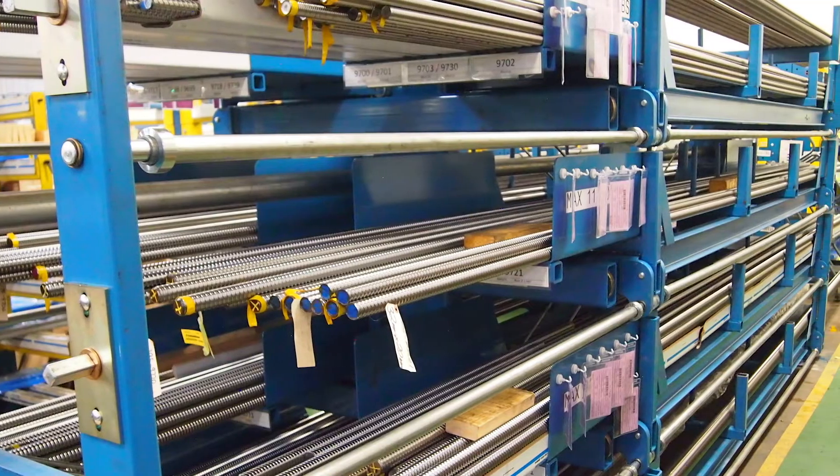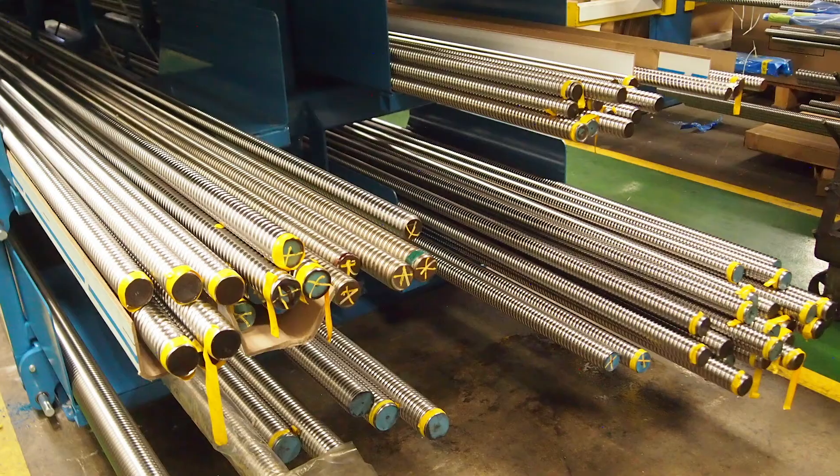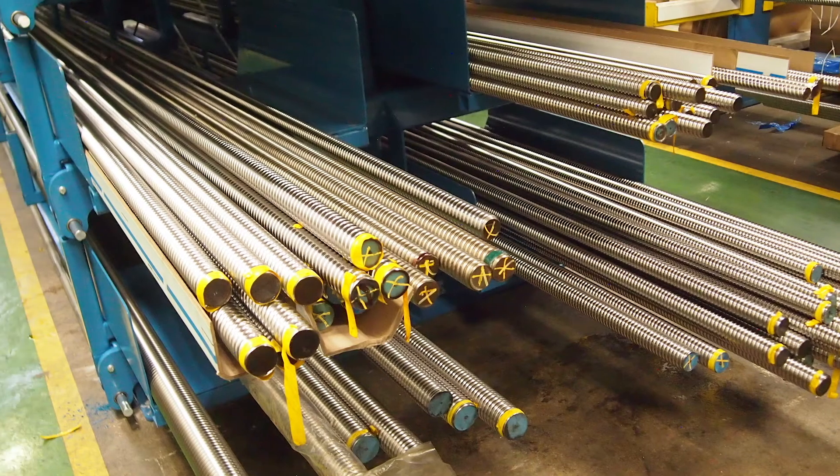A Kanban system is used to manage inventory, optimize our workflow, and maximize capacity. The result of our efforts has been countless global applications that benefit from Thompson ball screws.